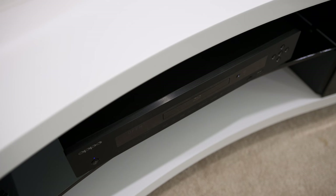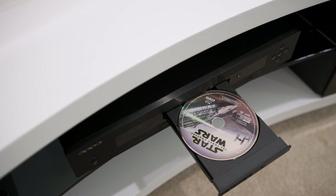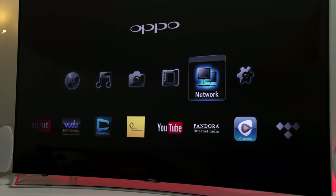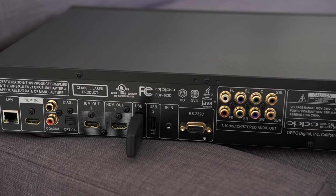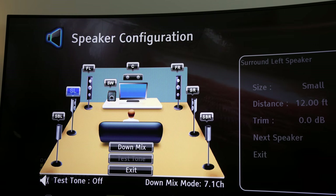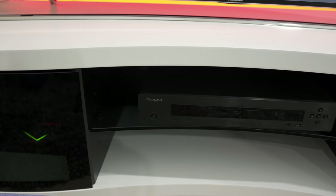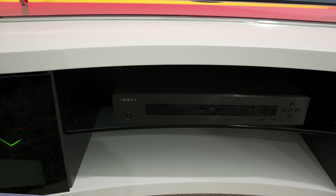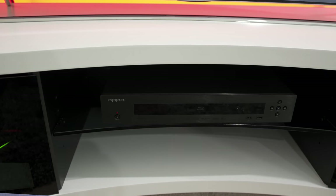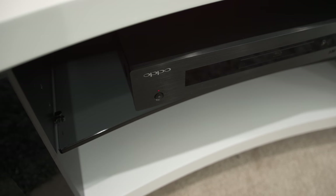I'm currently using the Oppo BDP-103D Blu-ray player with 4K upscaling, and it has a ton of built-in smart features. It has a ton of IO on the back, amazing picture quality, and sound capabilities — I could technically use this as my central multimedia unit if I wanted to. It's a perfect Blu-ray player besides the lack of native 4K support, which I know they're probably working on. The build quality is absolutely impeccable and it looks awesome as well.